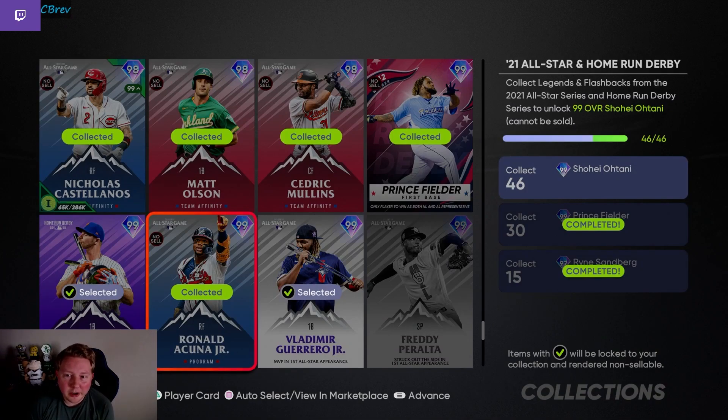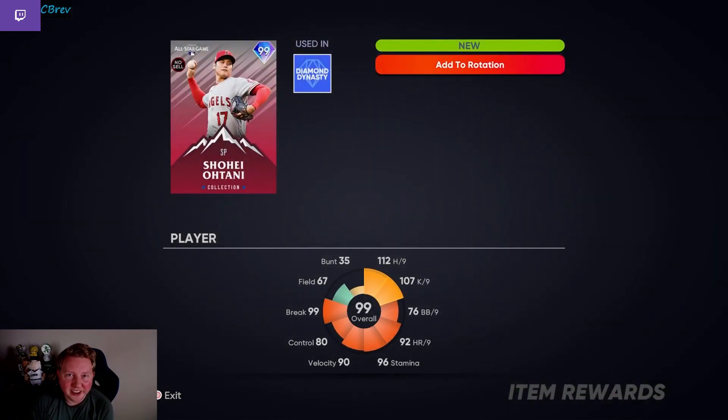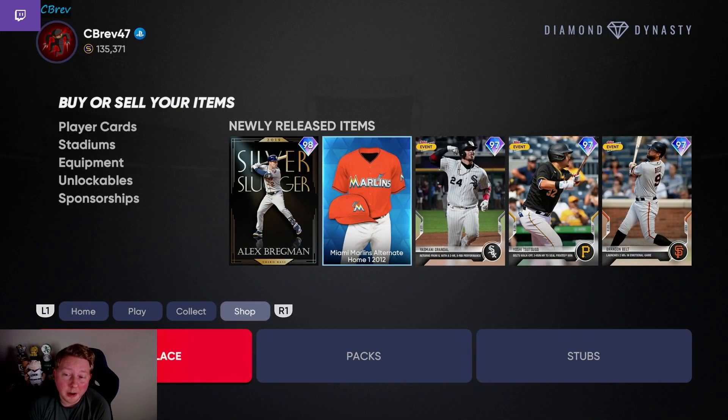For the finale of the video, we are going to unlock our second Shohei Otani. There he is — two different accounts with Shohei. This day honestly could not have gone better. We basically perfectly predicted every single pack, we got a bunch of cards we didn't have before, and we made a ton of stubs shorting cards. We ended it all with our second Shohei. Stay tuned for some investment advice regarding Team Affinity 4 — I have a video for that in the works. Take care, I'll see you all next time.